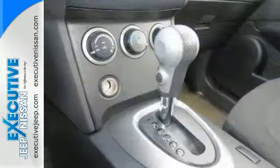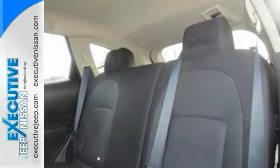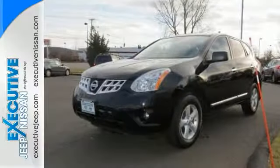This Carfax one-owner vehicle also has super low miles and runs and drives like new. You will definitely not be disappointed when you see this SUV. Come on in and test drive it today.